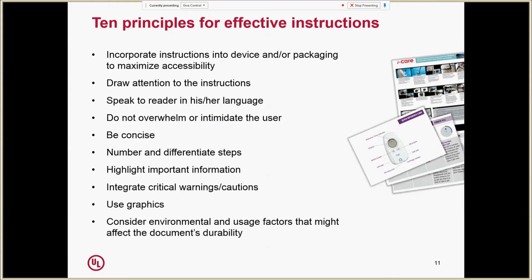Let's talk about some of the principles for effective instruction design. One of the most important things is to draw the person's attention to the instructions rather than having them be overlooked. Another key point is to make sure that instructions speak in the reader's language — and that might not just mean English, Spanish, or Chinese — but rather in terms the person will understand, rather than professional jargon, and to present the right amount of information rather than intimidating the user or turning them off by having too much. Conciseness is very important.